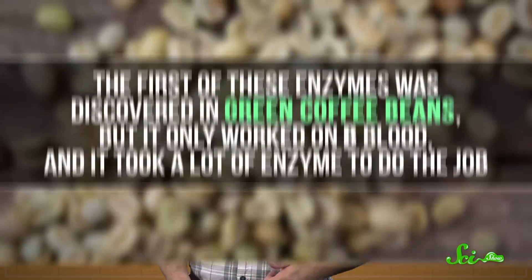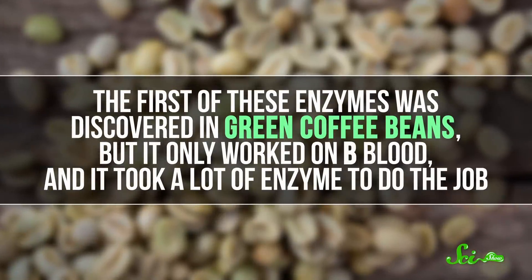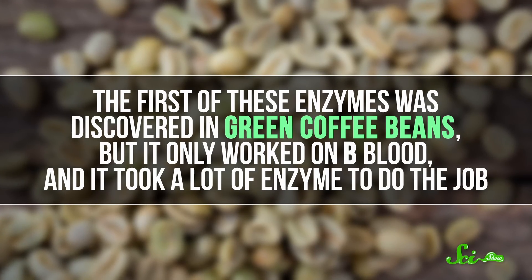This isn't the first time scientists have looked for enzymes that can convert blood groups. The idea was first proposed back in the 1980s, and the first of these enzymes was discovered in green coffee beans. But it only worked on B blood, and it took a lot of enzyme to do the job. So researchers have been looking for more efficient enzymes. They found some better B cutters in other bacteria, but it's been hard to pin down a good one that cleaves A sugars.